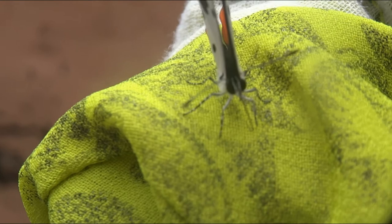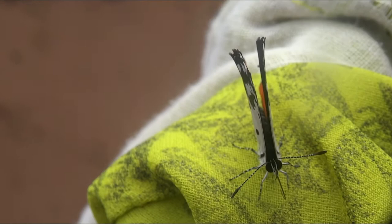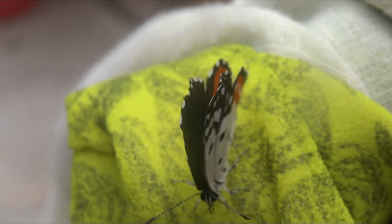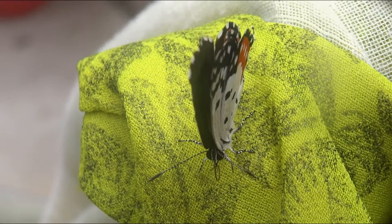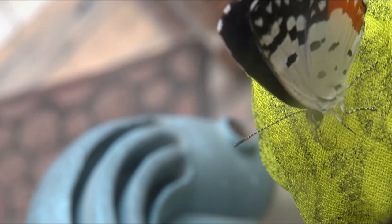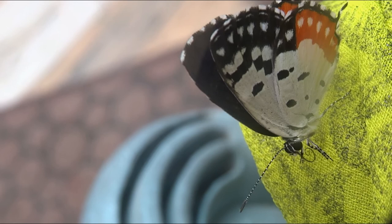The Red Pierrot is a weak flyer and flutters about close to the ground. It flies in short bursts and settles often but not for very long. It basks with its wings half open but prefers shade to sun and jungle or undergrowth to open areas. It keeps on the wing almost till dark, when it settles on the underside of leaves and twigs, often in company.